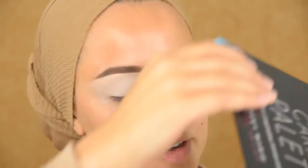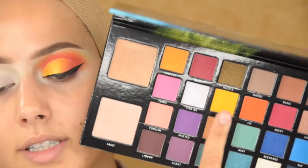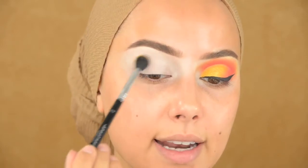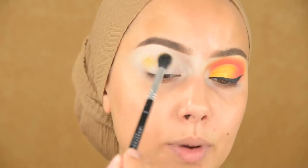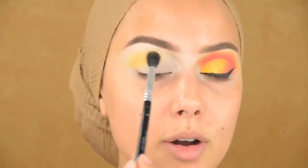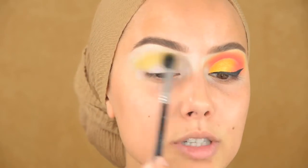The first shadow I went into was this yellow shadow, it's called Keen — that's going to be my transition shadow. I'm blending that in with an Anastasia A12 brush, and I will make sure to put everything in the description box for you guys.